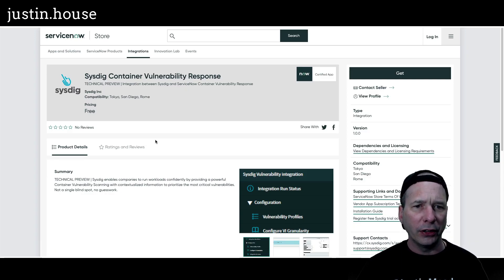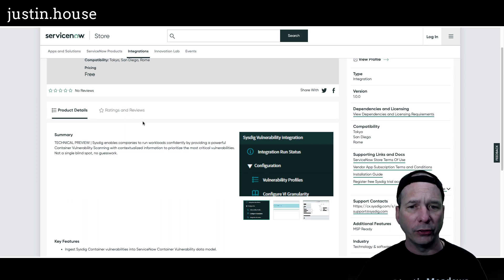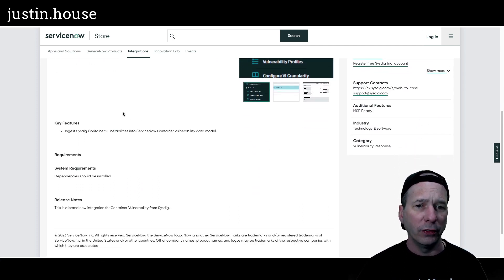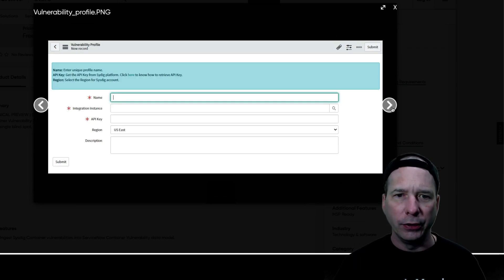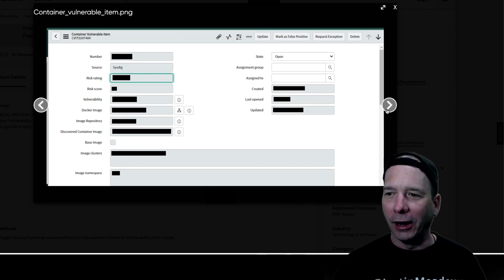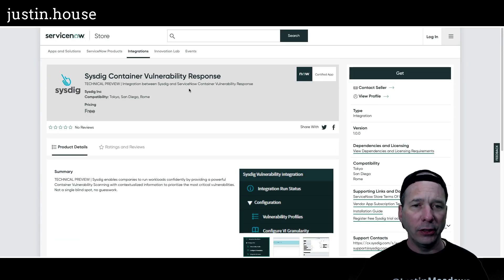Last on our new releases: Sysdig Container Vulnerability Response — a technical preview enabling companies to run workloads confidently by providing powerful container vulnerability scanning with contextualized information to prioritize the most critical vulnerabilities, no blind spots, no guesswork, integrating Sysdig container vulnerabilities into ServiceNow's container vulnerability data model. Screenshots show the configuration menu, the vulnerability profile with fields for name, instance, API key, and central region, and a container vulnerable item with most fields redacted except for the source.